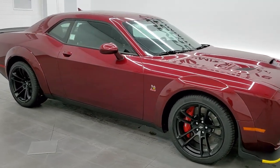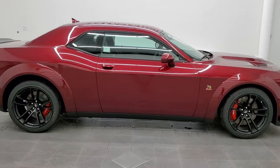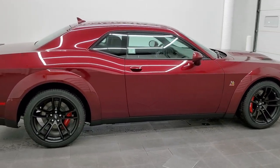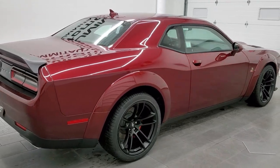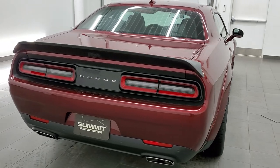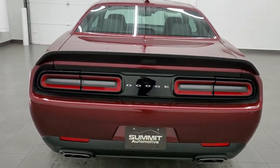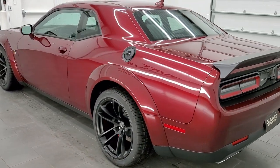Hey everybody, this is Brett with Summit Auto, and today I'm excited to show you this absolutely beautiful 2021 Dodge Challenger RT Scat Pack Wide Body. This is the first one that I believe we've had in Octane Red, paint code PRV.